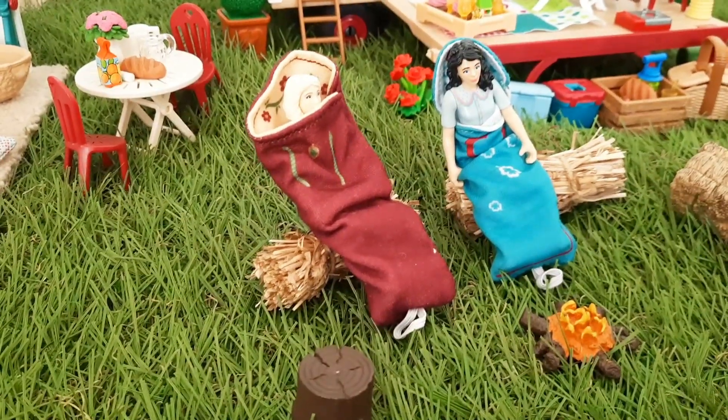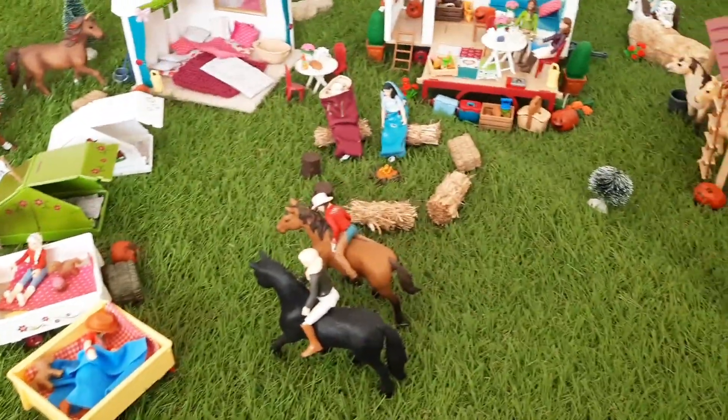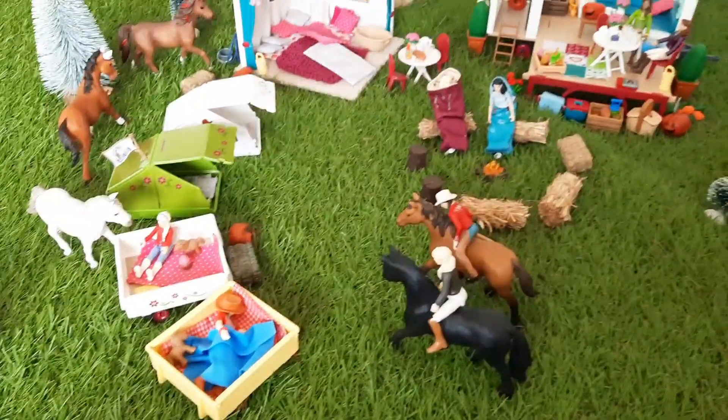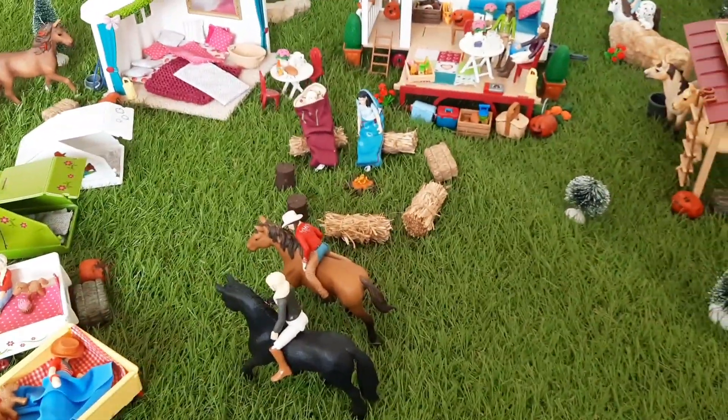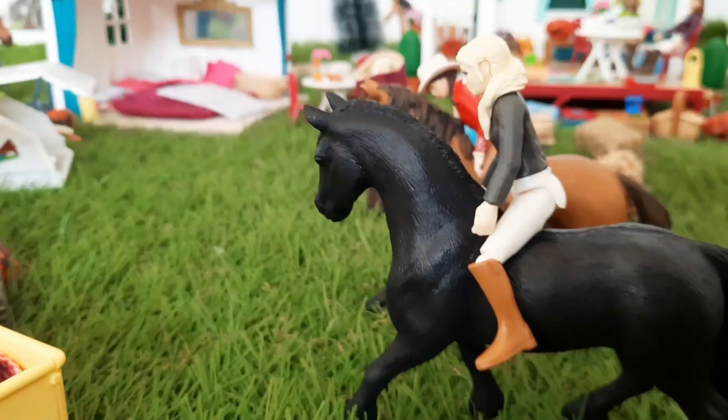Okay everybody, that is the whole of the campsite set. Thanks so much for coming around with me, I hope you enjoyed it. Like I said at the start, I'll link the Halloween special down below if you want to check that out. I hope you have a great day and I'll see you in my next video. Bye!